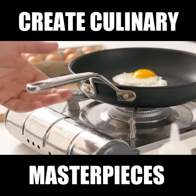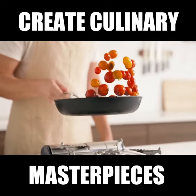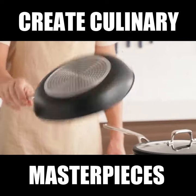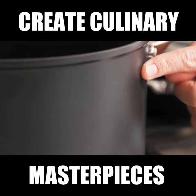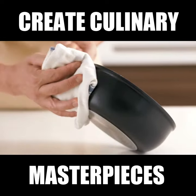We upgraded our old silicone handle to an ultra-comfortable stay-cool one that's made out of stainless steel, and to ensure that your pans stay looking new, we added a stain-resistant ceramic exterior that's incredibly easy to clean.